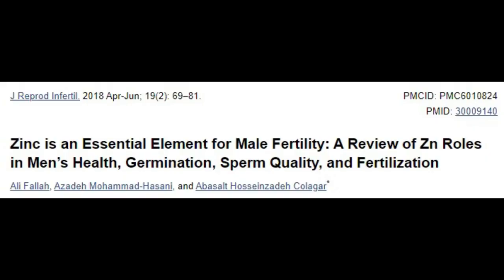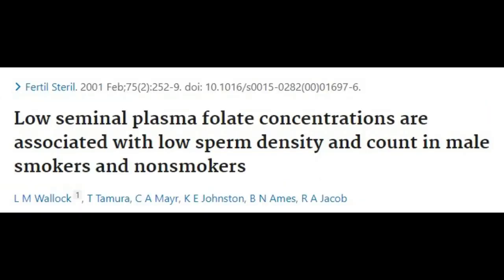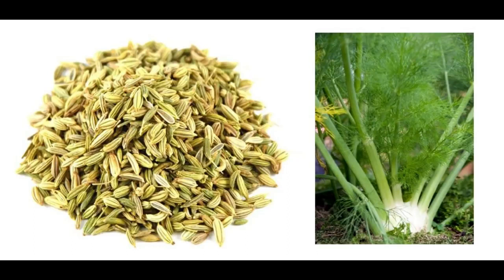Get enough zinc. Zinc is essential for hormones and reproductive function. Supplementing zinc increases sperm count, at least in those who are deficient. Low folate intake is also associated with poor sperm density and increased sperm DNA damage. Fennel and cumin extract have been seen to improve sperm quality in obese rats by inducing weight loss and reducing leptin.